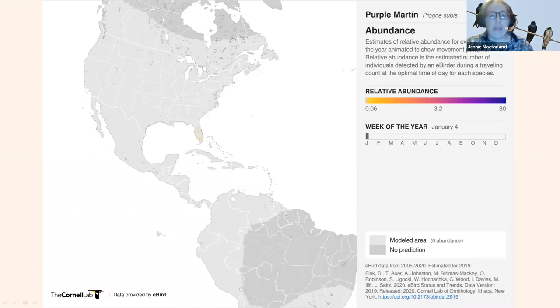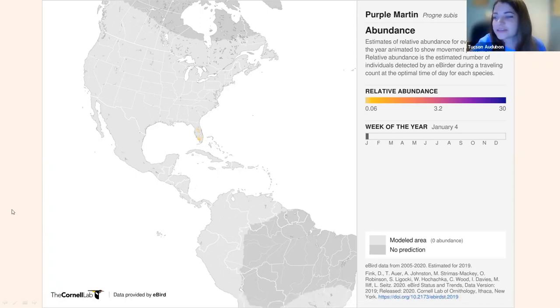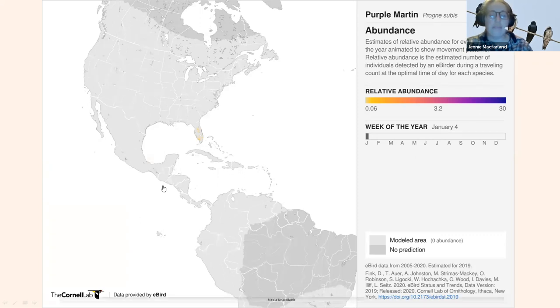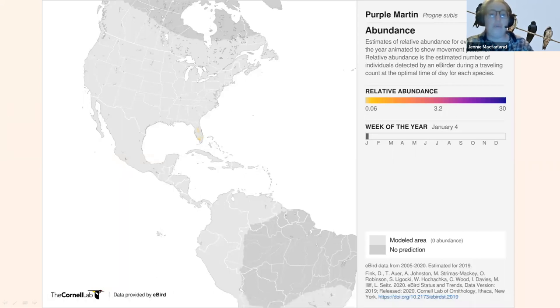This is a really cool eBird map — I use these a lot in my talks. It's a movement map, an animation showing a year for purple martins. Unfortunately it's not working. What this map would have shown is purple martins surging into the eastern part of the United States sooner than they do into this southwest region.